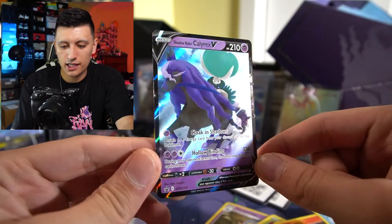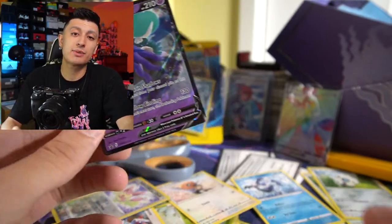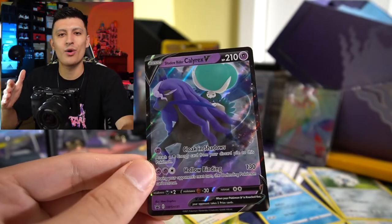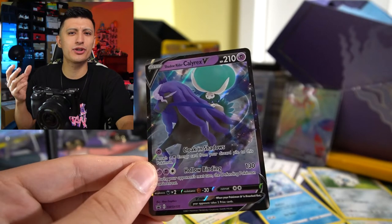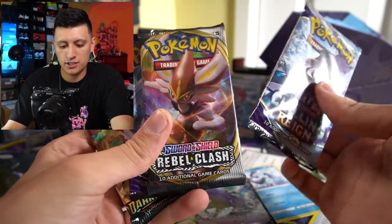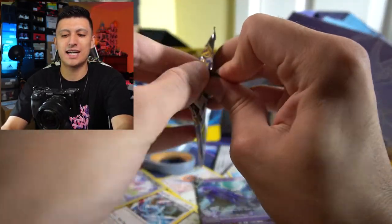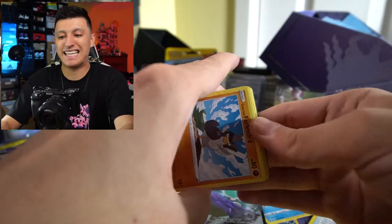We got Shadow Rider — I'll open this box and be right back. Here is the Shadow Rider Calyrex V promo. Since we have two promos, let's give away one of these today! If you guys want to enter the giveaway for one of the promos — Shadow Rider or Ice Rider — all you have to do is comment down below what you think about the Mischief trading cards and which version you want. We got more Chilling Reign, Rebel Clash, more Chilling Reign and Darkness Ablaze. It would be crazy if we pull a Charizard from both Darkness Ablaze and XY Evolutions.